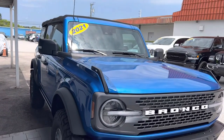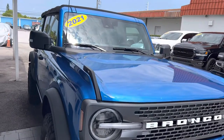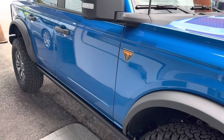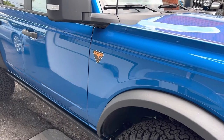Hey everybody, this is Chris here at Classic Cars at Palm Beach. We're going to be doing a walk-around video on this 2021 Bronco Badlands. We do these videos for out-of-state, out-of-town buyers to show you any kind of imperfections on the vehicle.